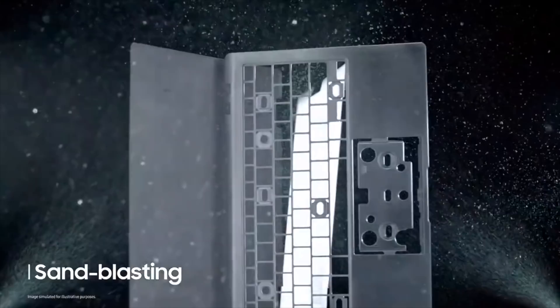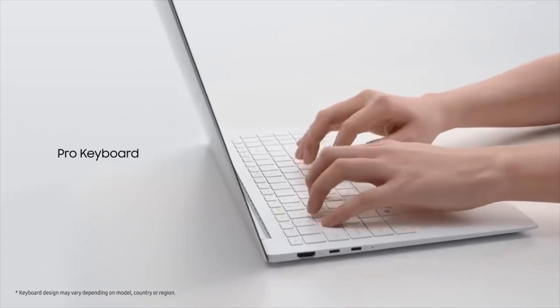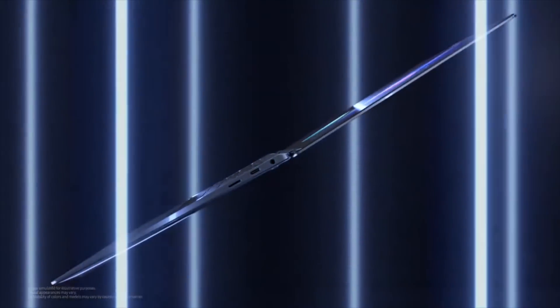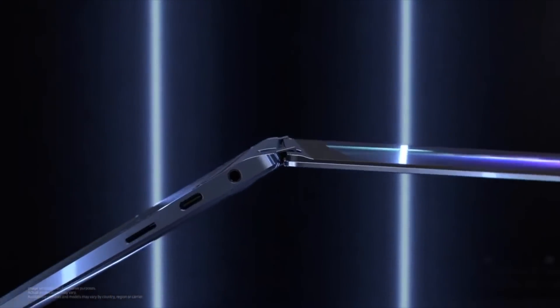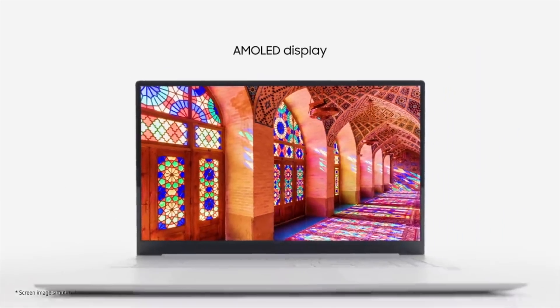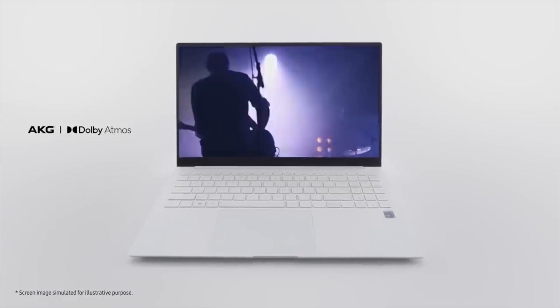Samsung has definitely created a very slim design. It's super premium, with a brand new keyboard and an even bigger trackpad, slim aluminum design which is even comparable to smartphones. No doubt, these are definitely Samsung's best and most premium-looking laptops. For the display, the Galaxy Book Pro series brings an OLED display with great brightness and color. Other specs include Dolby Atmos.